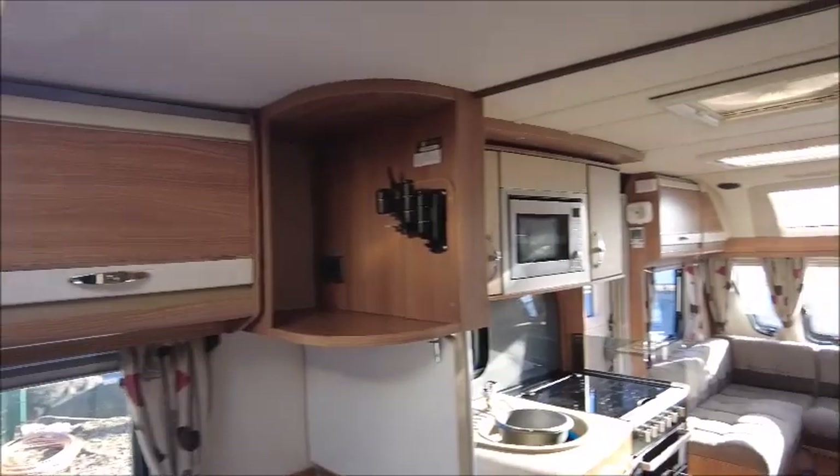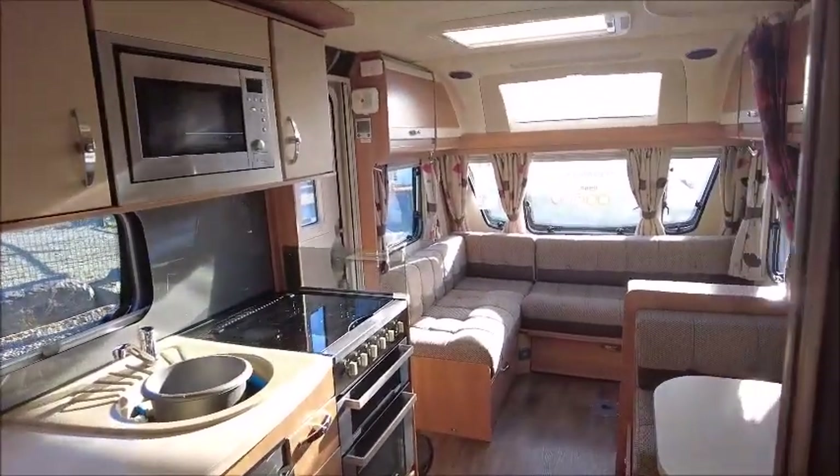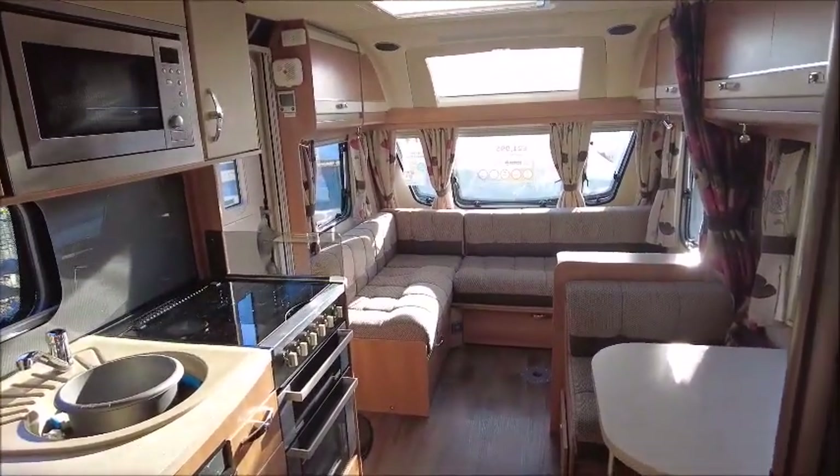So there you have it. This caravan is for sale at Style Pleasure in Shrewsbury. Please get in touch for more details. Thank you.